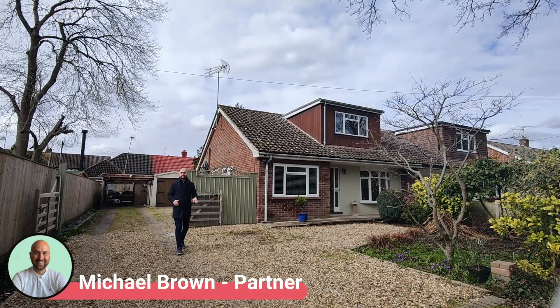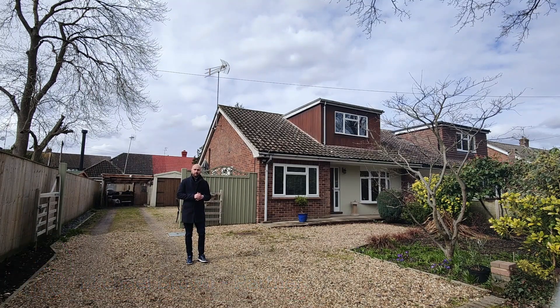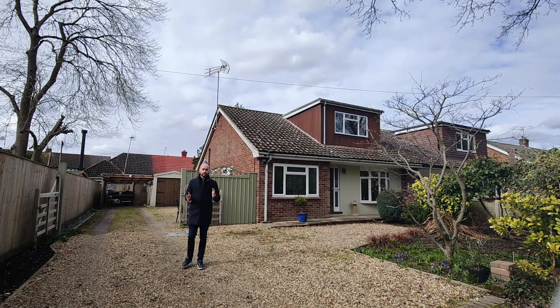Hi, I'm on Woodbine Close in Sandhurst today, situated at the bottom of this wonderful cul-de-sac location. Behind me, I'm bringing to the market this three-bedroom semi-detached bungalow. The bungalow is well presented and does indeed come with no chain complications.